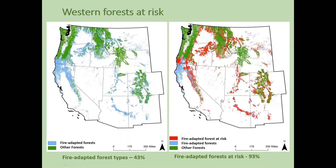Over on the right-hand side, the red areas are those forests that were adapted with fire but are now either moderately or highly departed from their historic conditions. That's 93% of those forests that are now departed from their historic conditions and at risk for catastrophic wildfire.